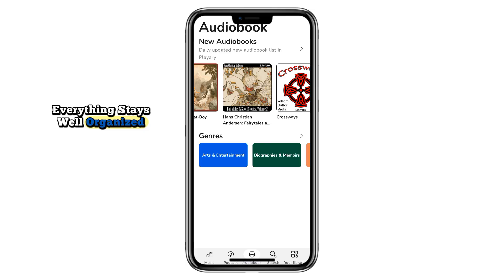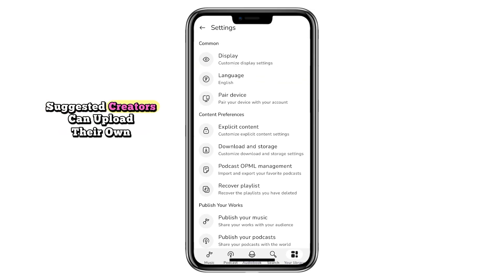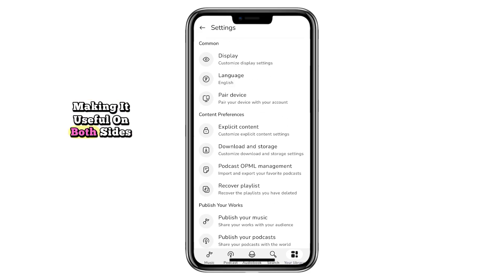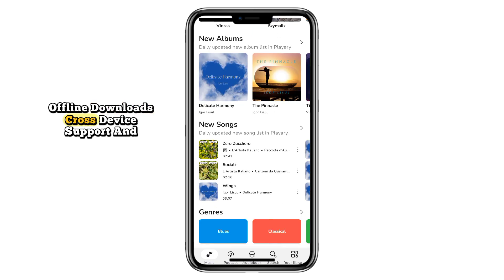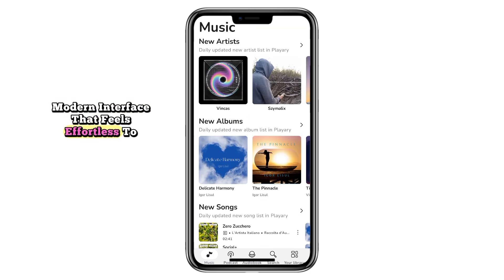Everything stays well organized, and you can even block content you don't want suggested. Creators can upload their own music or audiobooks, making it useful on both sides. Handy extras include a sleep timer, offline downloads, cross-device support, and a clean, modern interface that feels effortless to use.